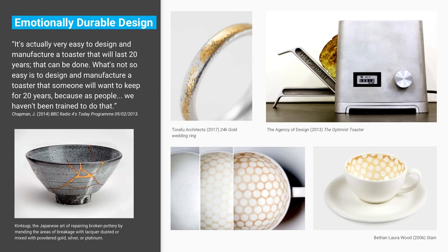Forming a bond with a product and wanting to keep it for longer is the basis for emotionally durable design. This is a theory developed by Professor Jonathan Chapman — he's the director of doctoral studies at Carnegie Mellon University, and was previously Professor of Sustainable Design at Brighton. This theory can be seen in some products here — not necessarily electronic products.